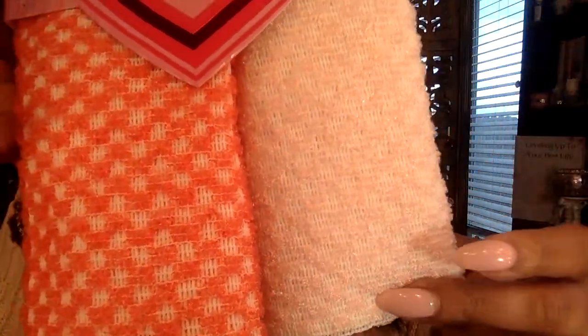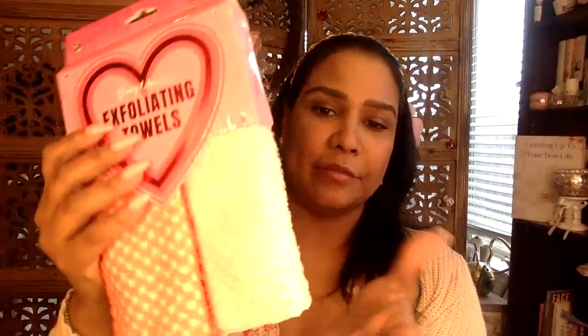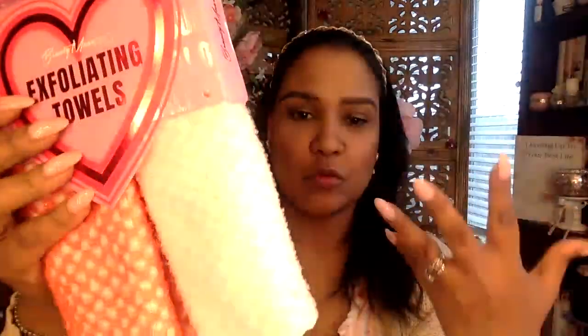Next I got these exfoliating towels — one is light pink, one is a darker pink. They're Beauty Muse Pearl exfoliating towels from Ross, $3.99. You just bathe with these and they smooth out your skin really nicely.